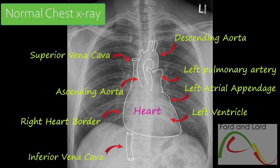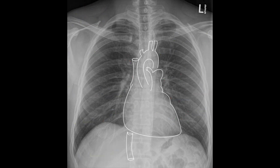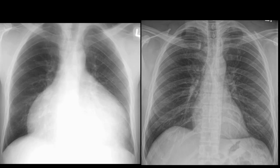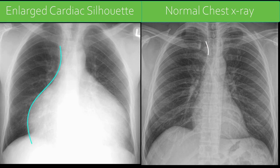The heart must be evaluated for its size, shape, and location. Here, we discuss enlarged cardiac silhouette on a chest radiograph. The x-ray on the right shows normal cardiac size, shape, and position. The cardiac silhouette on the x-ray on the left is significantly enlarged.